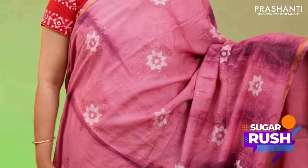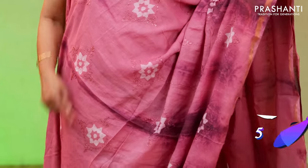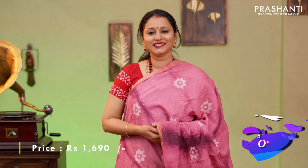Onion pink with purple, one more classy colour with simple cutty borders. Tie and dye batik prints with simple embroidered buttas along with sequin work in the body. A zari lined printed pallu with sequin work and a running blouse priced at $1690.